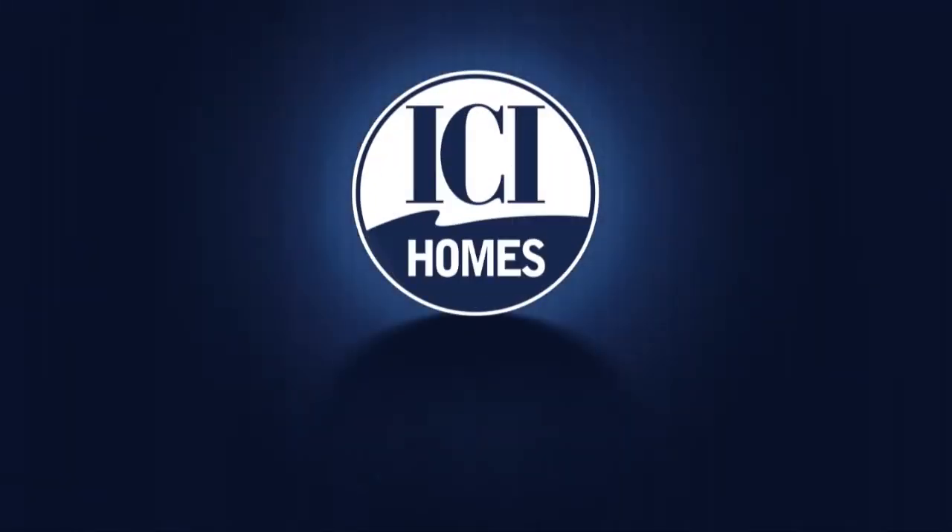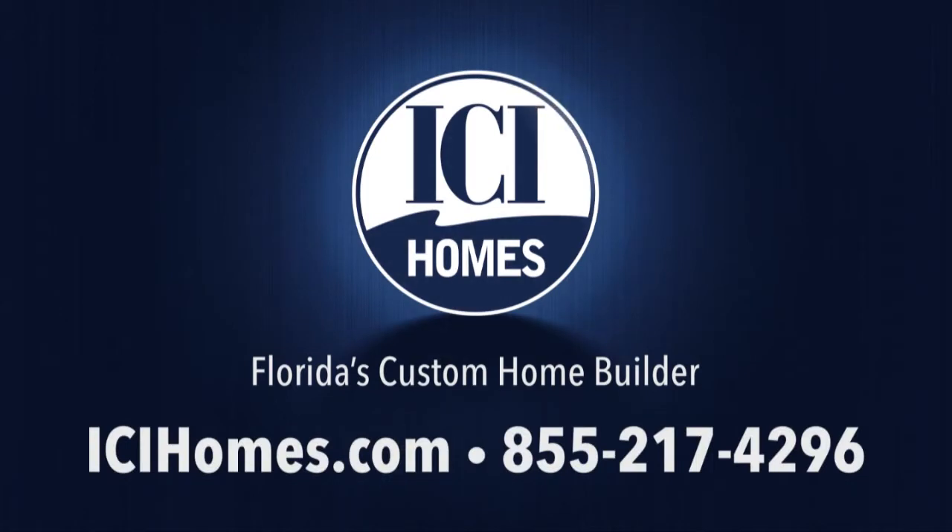For more information, call ICI Homes at 855-217-4296 or log on to icihomes.com.